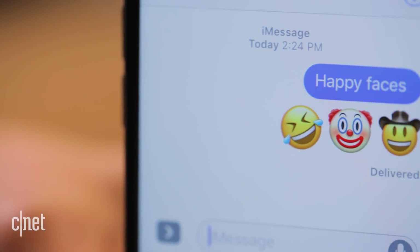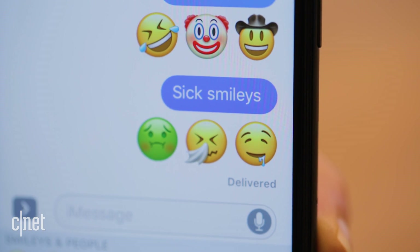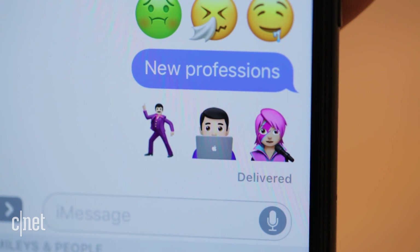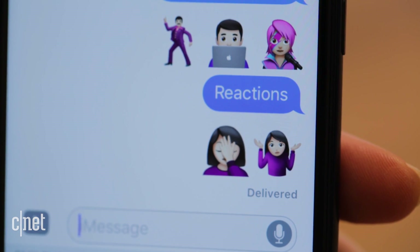In the happy face section, you'll get sideways laughing face, clown, and cowboy. Sick happy faces? How about the sneeze, the drool, or the green face? In the new professions category, we have the male disco dancer, the rocker chick, and the Apple Genius. And new reactions include the shrug and the facepalm.